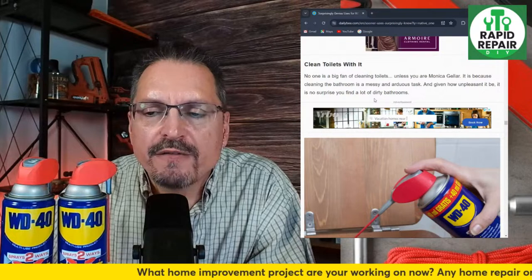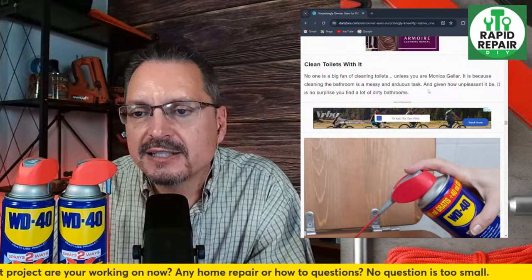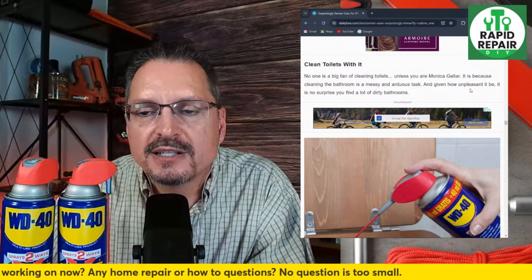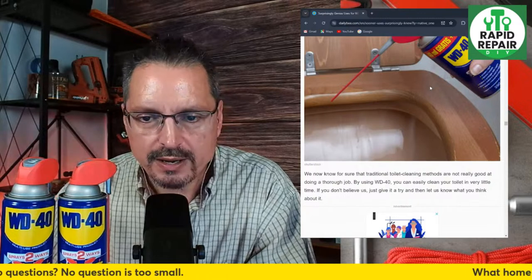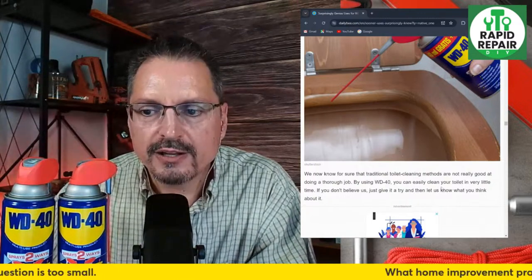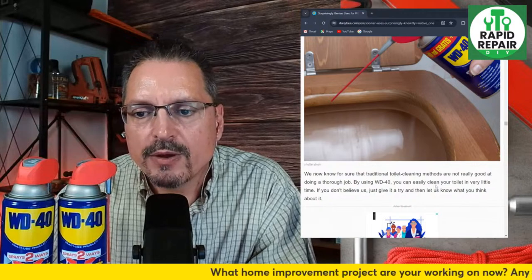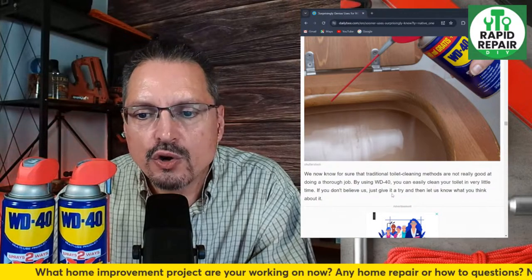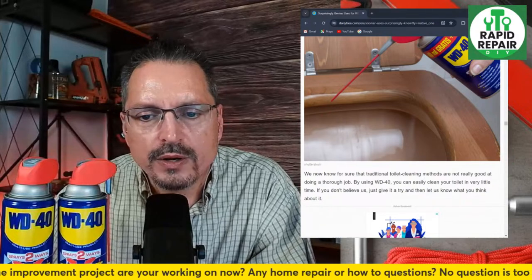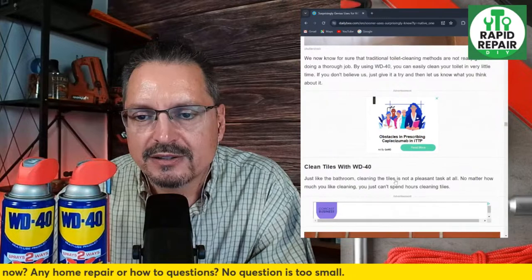Clean toilets with WD-40 — no one is a big fan of cleaning toilets, as it's a messy and arduous task. By using WD-40 you can easily clean your toilet in very little time. Traditional toilet cleaning methods are not always great at doing a thorough job. If you don't believe it, just give it a try and let us know what you think about it.